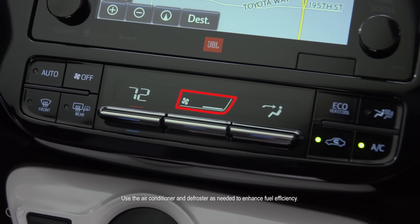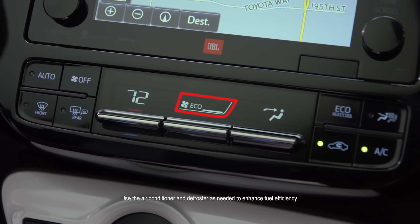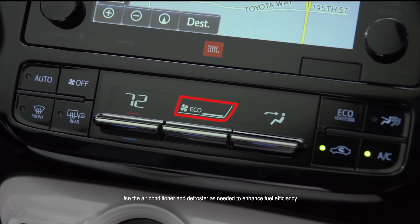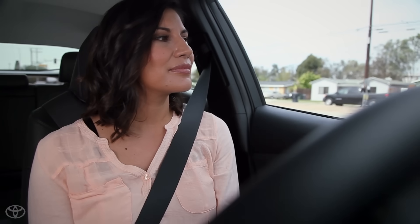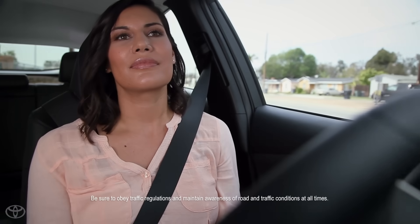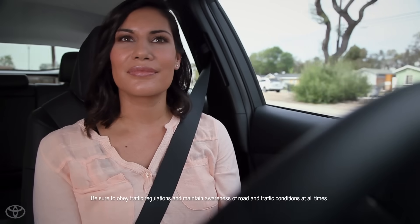When the air conditioner is being used, the system also switches the air conditioner to Eco Mode for better fuel economy. When you're ready to go, accelerate gradually from a stop to utilize the torque from the electric motors.